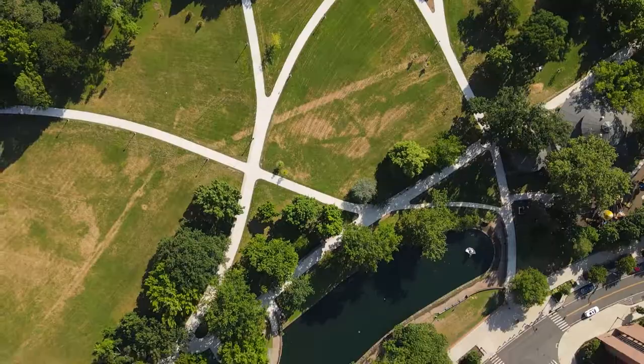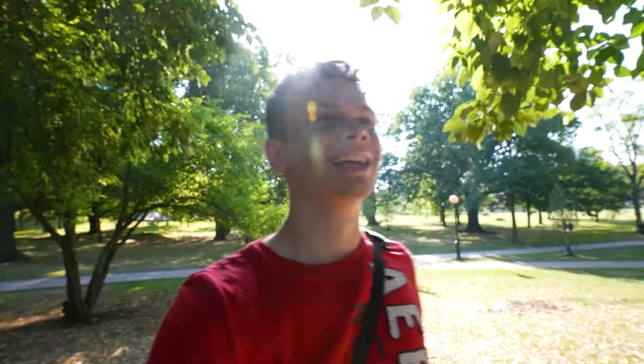I've made my way over to Bushnell Park, which is in the heart of Hartford. I like this place — it's very calm, very relaxing. There aren't too many people here, but I did want to show you what is behind me right here.